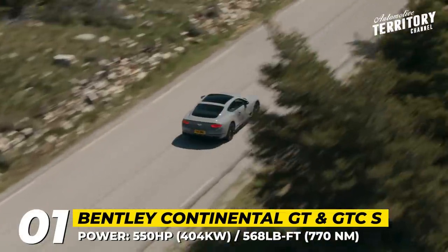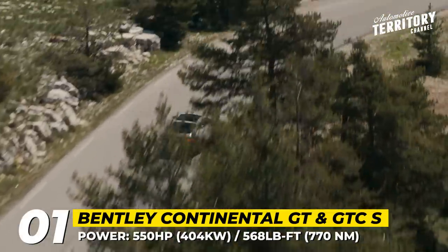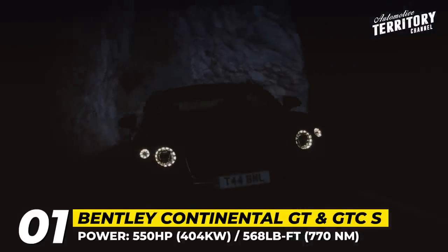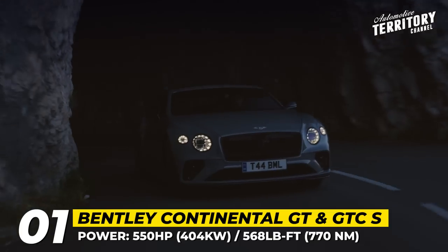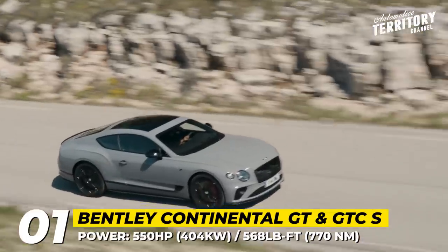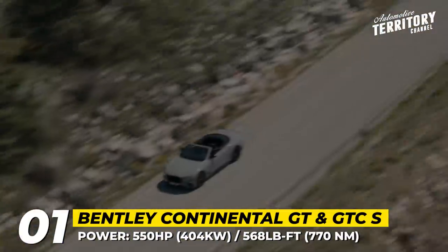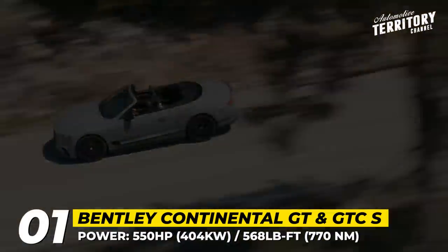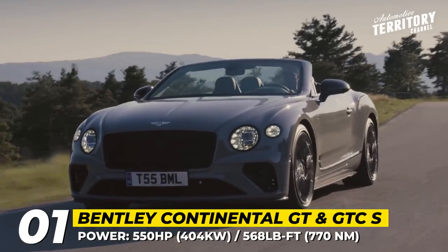Both are fitted with red brake calipers. As the entry-level GT, the S models are powered by a 4-liter V8 engine that promises 550 horsepower and 568 pound-feet. The mill is aided by a new sport exhaust system and, as before, this Continental benefits from Bentley Dynamic Ride Anti-Roll Control that minimizes body roll when entering corners and improves ride comfort while cruising.